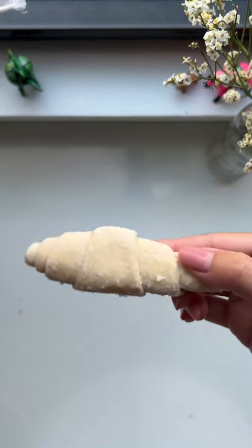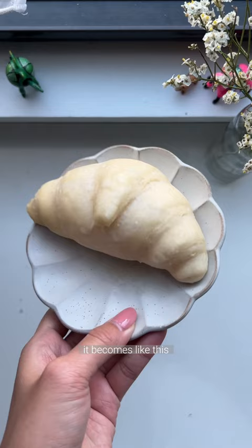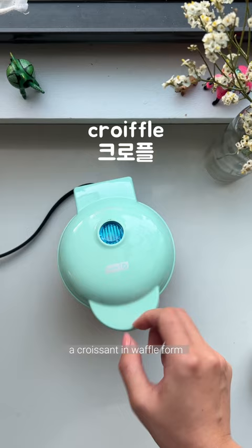Hey, if you put your frozen mini croissant dough in room temperature overnight, it becomes like this. Once you have this, put it into your waffle maker like this. This is a crofful, a croissant in waffle form, and it's a dessert that went viral all across Korea in 2020.